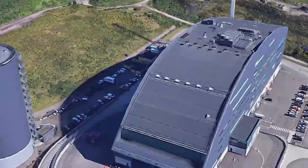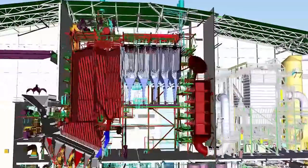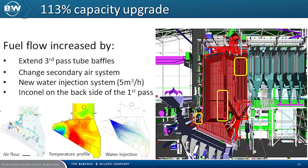Let's have a look at the plant itself in more detail and go through where the upgrades were made. The illustration shows the main areas that we had a look at. We were able to increase the capacity and the fuel flow by extending the third-pass tube baffles. We changed the second rear system, installed a new water injection system, and applied Inconel on the backside of the first pass. We were able to increase the fuel input up to 113%.